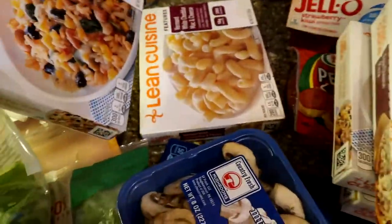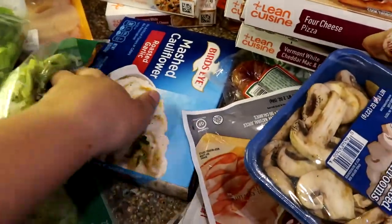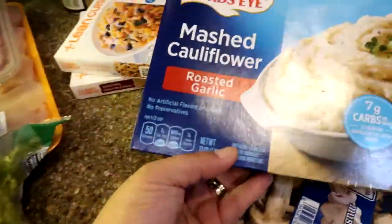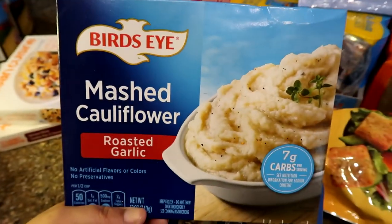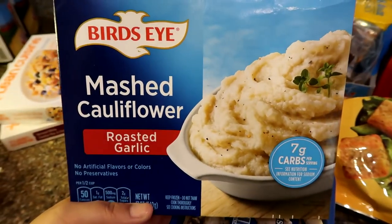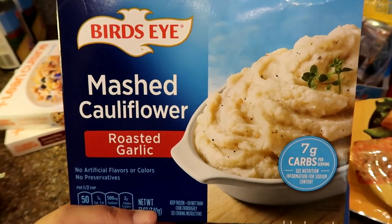I got some mushrooms. And I've never tried this before, but I want to — it's mashed cauliflower with roasted garlic. They had a plain one too, but I like roasted garlic. We'll try that one.